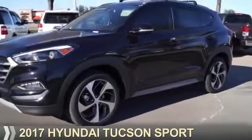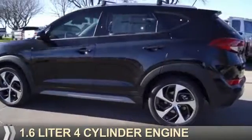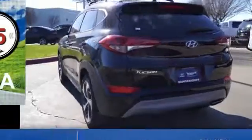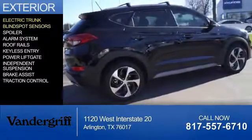Presenting the 2017 Hyundai Tucson. It's powered by front-wheel drive, a 1.6-liter four-cylinder engine, and an automatic transmission. Great fuel efficiency saves you money by requiring fewer trips to the gas station.